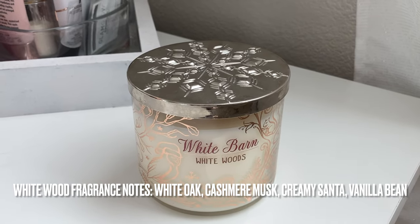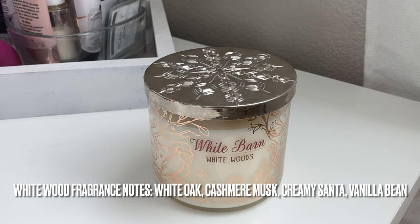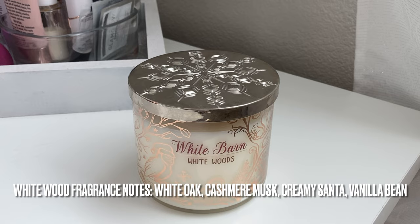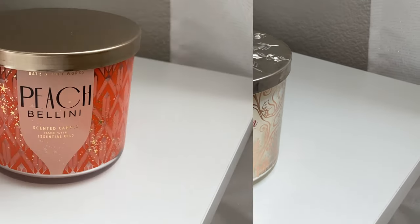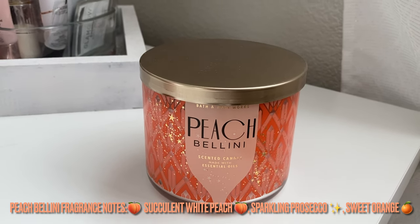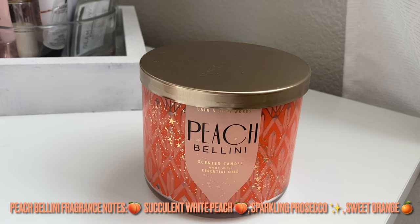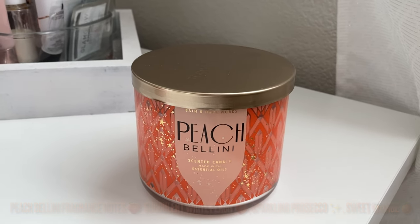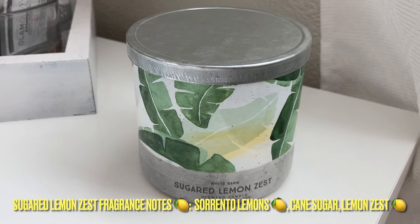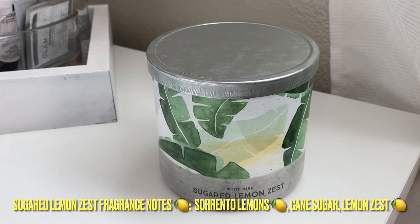I have Whitewoods from White Barn, aka Bath and Body Works. It smells very fragrant and perfumey — I've burnt this before and love the modern, sleek design. Interestingly, when I smell Whitewoods in store now it smells a little different, not as perfumey. I got this one two or three years ago on Candle Day. We have Peach Bellini, also very strong and fragrant, perfect for spring and summer. A little fun fact: all these candles I either got on Candle Day or on sale paired with a coupon — I never paid full price. I have Sugar Lemon Zest, which I got during the semi-annual sale at 75% off, so I only paid about five dollars. It smells really nice, clean, and lemony — I haven't burnt it yet but I'm excited.